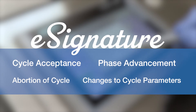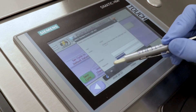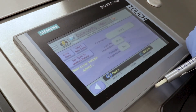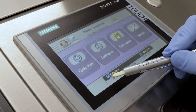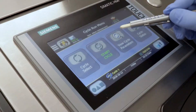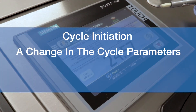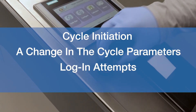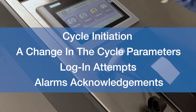Another important feature for 21 CFR Part 11 compliance is audit trail. The Staris audit trail feature tracks users' actions through all critical functions as appropriate for the equipment type. All information captured in the audit trail is archived onto a memory card in the HMI in CSV file format. Actions such as cycle initiation, a change in the cycle parameters, login attempts, and alarm acknowledgements will be captured and can be easily retrieved from a desktop at any time.